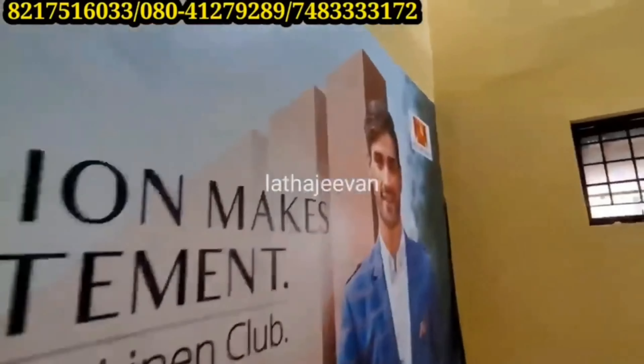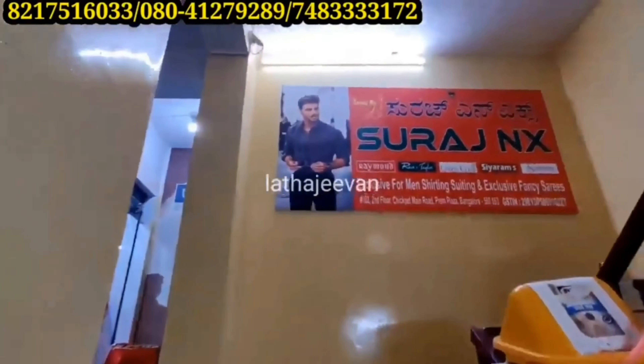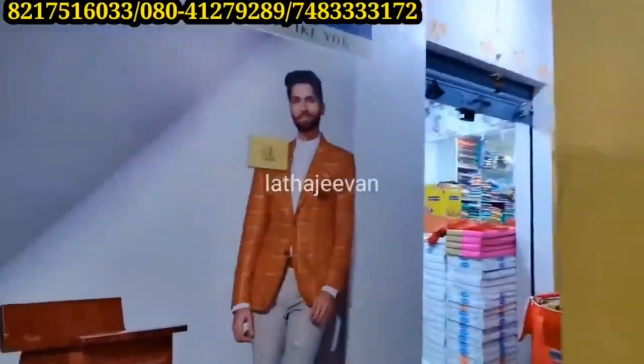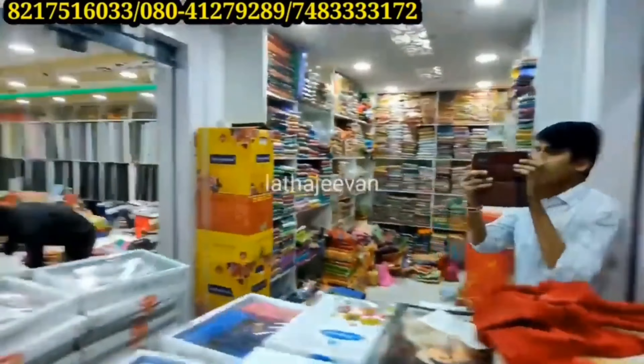Friends, these are for resellers. We have a direct shop facility and we have a courier facility available. Now let's look at the collections.